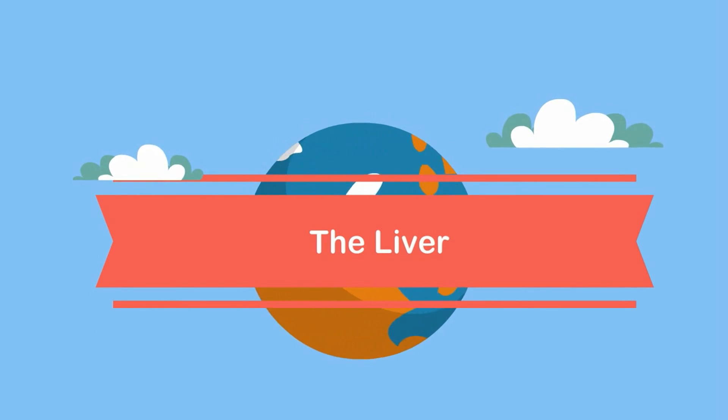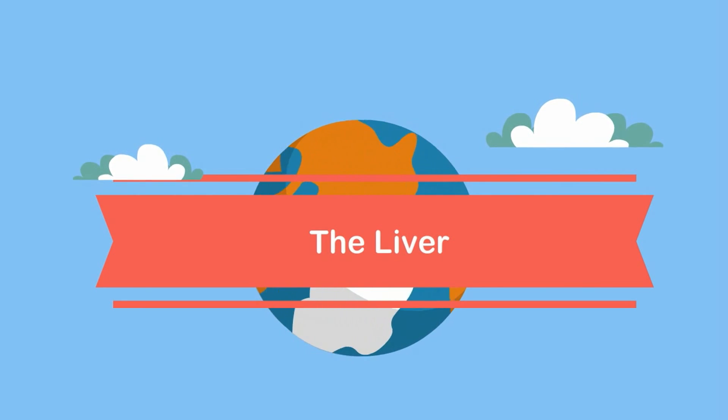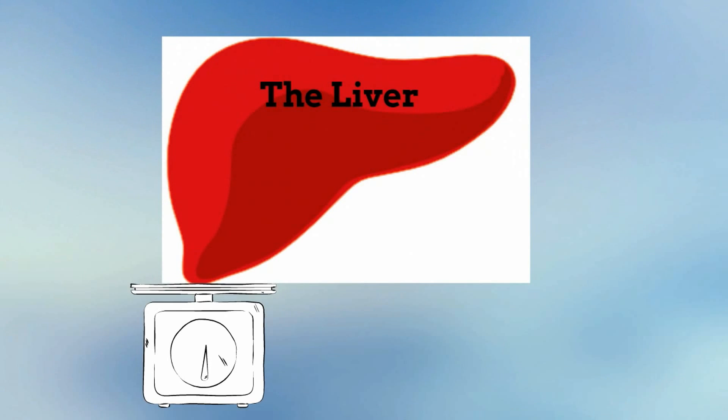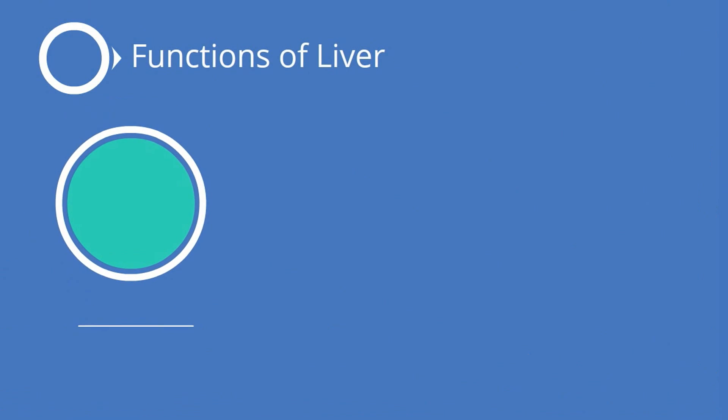Welcome to MooMoo Math and Science. In this video I would like to talk about the liver. The liver is the largest internal organ we have. It is very important to all organisms that have a liver, and we would quickly die without our liver. The liver has many functions.